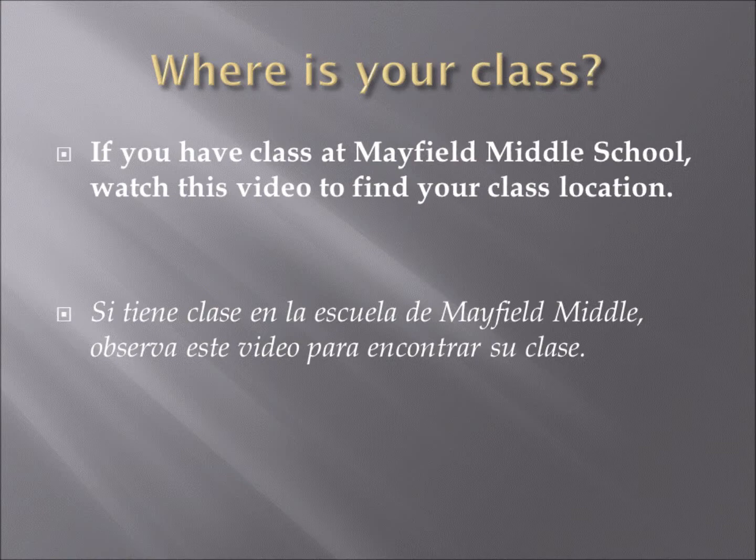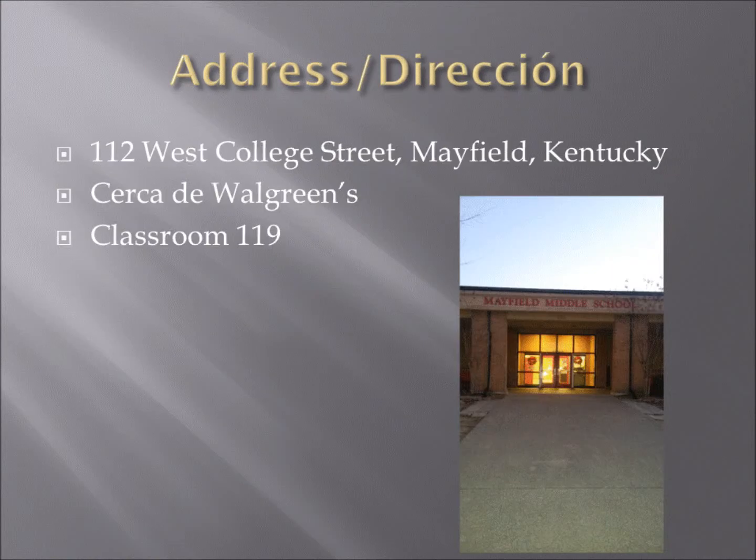Continue watching to see how to get to your classroom. Here is the address of Mayfield Middle School: 112 West College Street. It is near Walgreens. Take a minute to write the address down. If you need help, this is what the front of the school looks like. It is a large building. On the front it says Mayfield Middle School in red letters.